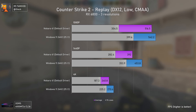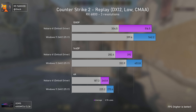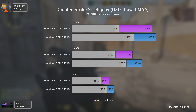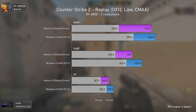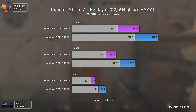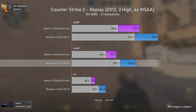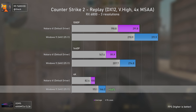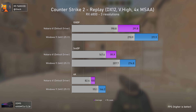Moving to Counter-Strike 2 with low settings, Windows 11 pulls ahead again. I was using Proton GE because even though CS2 was supposed to run natively, it just wouldn't start, and with Proton the performance was subpar. At very high settings with 4x MSAA, Windows 11 is 27% faster at 1080p, 43% faster at 1440p, and 46% faster at 4K.